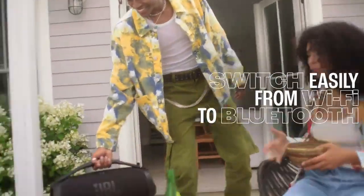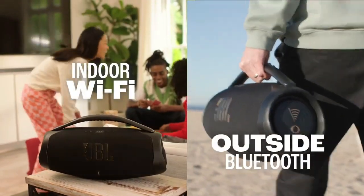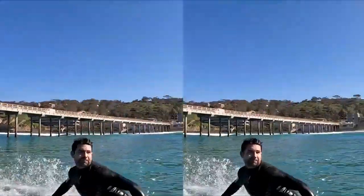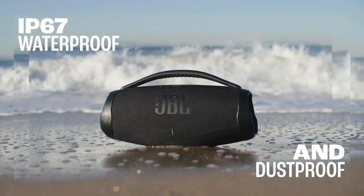With the battery packing 24 hours of playtime and the waterproof and dustproof design, you're always ready for all-day adventures. Stream music through AirPlay, Alexa Multiroom Music, Chromecast built-in, and Spotify Connect.